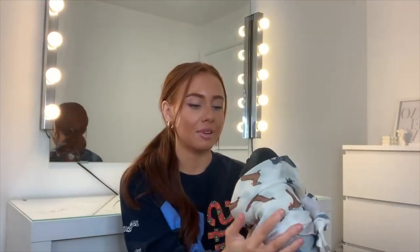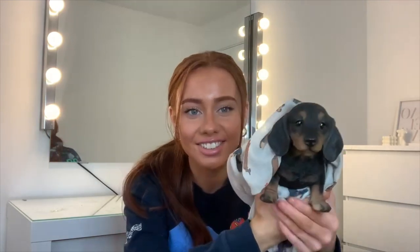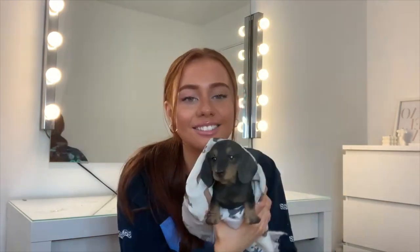I wrap the fake dog up at night — you're going to think I'm a weirdo but I don't even care — and he sits on my table in my bedroom. He's just adorable. I sent my dad a photo of me holding it on my birthday and he thought I'd actually got a real dog!